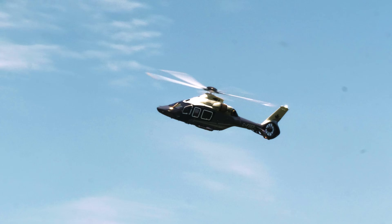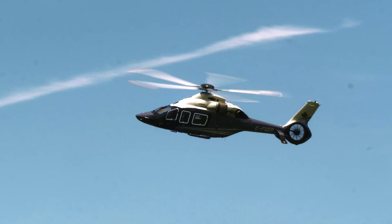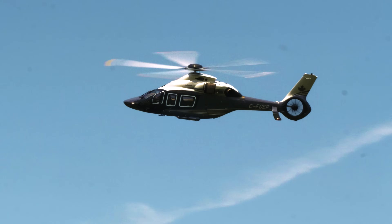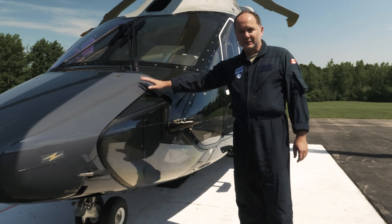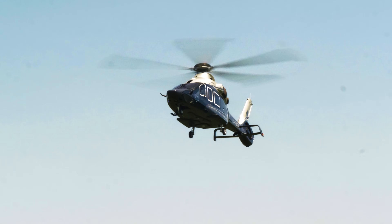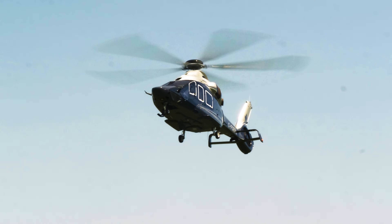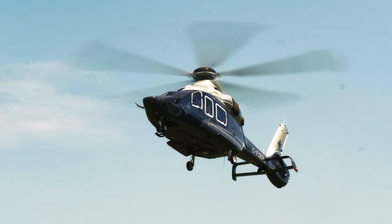I'm François Millian, Head of Flight Operations for Airbus Helicopters in Canada. And here is the H-160, brand new helicopter. The whole nose of the aircraft is actually hosting the two AMCs, all of the computers and the weather radar. The aircraft cruises at 160 knots and offers a very low vibration level.